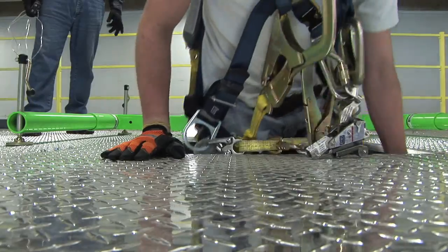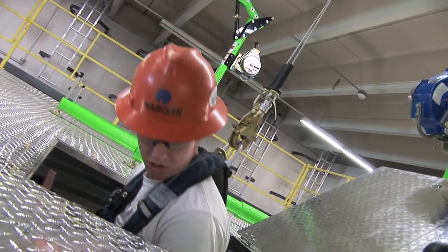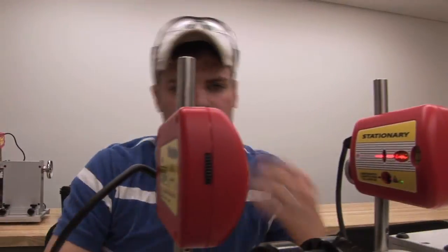Wind-powered electricity generation is clearly on the cutting edge of technology, so you're using the newest equipment and the newest technology out there, but you're also contributing to a green technology — an alternative form of generation.